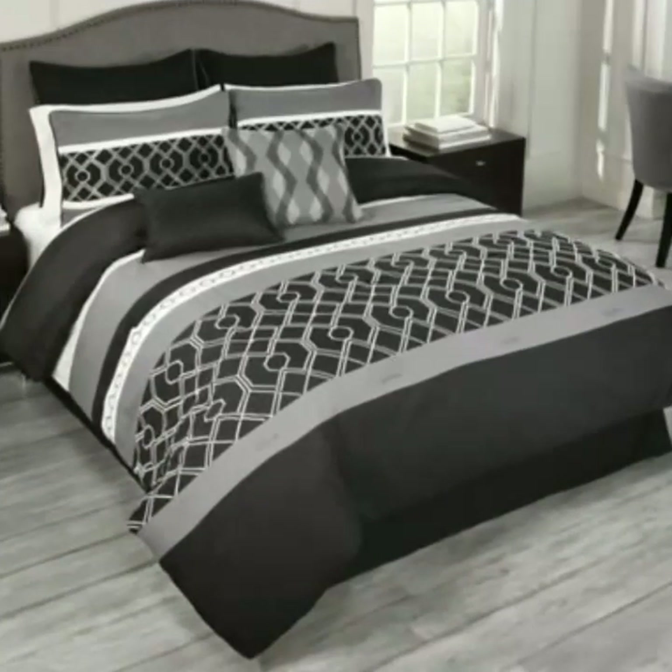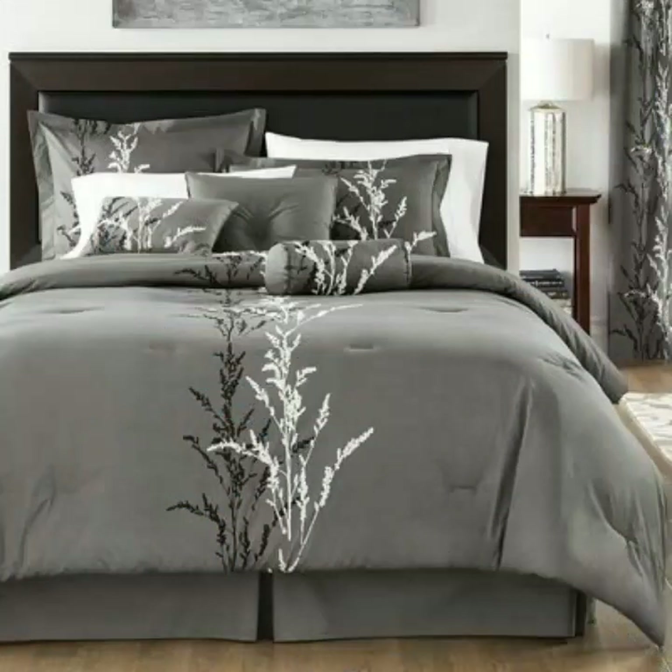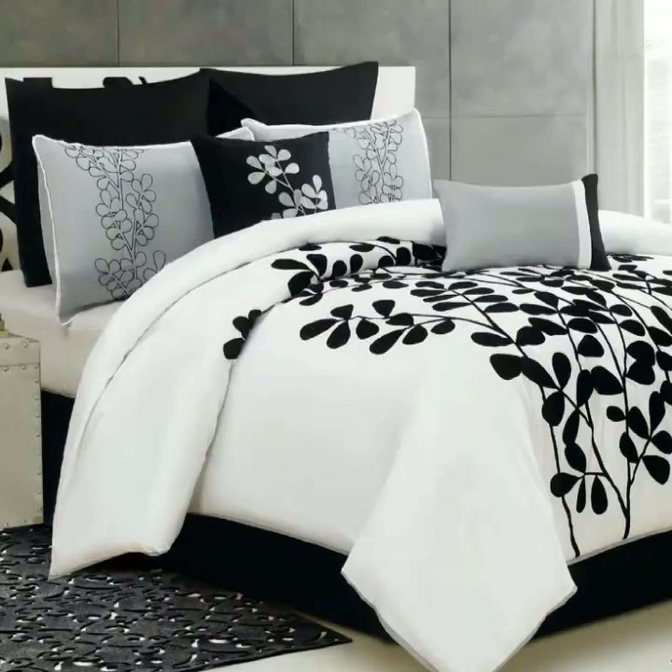Today I will share with you the most beautiful luxury bed sheet latest collection and sheet design ideas. Hopefully you will like my collection and this video. Please watch this video till the end so you can see all the latest, most beautiful luxury bed sheet design ideas.